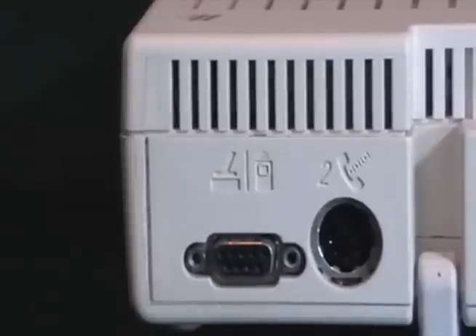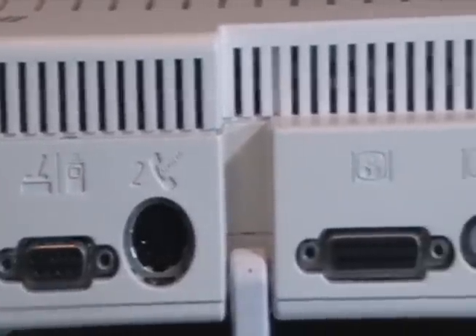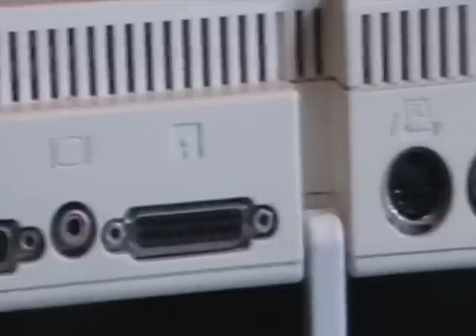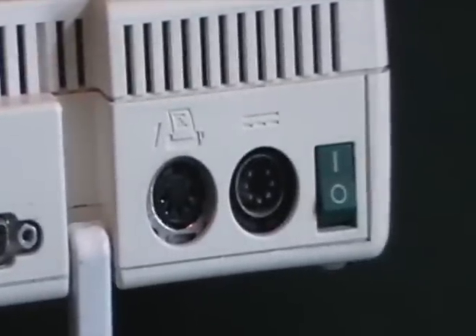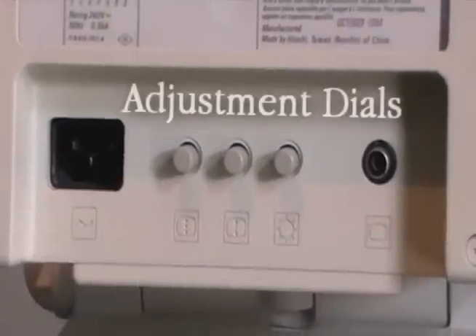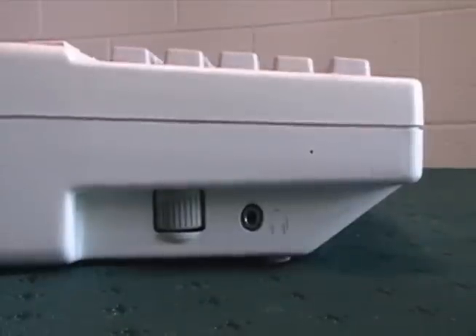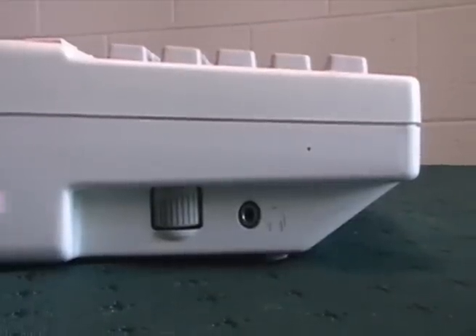Here are the connections, such as a joystick port, display port, external disk drive port, printer, power, and here is the sound dial and headphone jack.